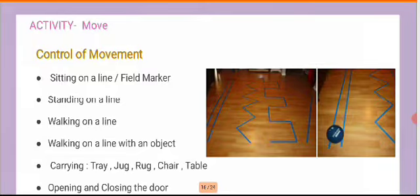The second segment is related to movement. Do not hesitate to move furniture around your home to give children a little space towards controlling their own movements. It could be sitting or standing on a particular line — use field markers or tape marked onto your floor. The child sits on the line, stands on a line, walks on a line, or carries an object — a tray, jug, or chair — which helps them gain more control of their movement.